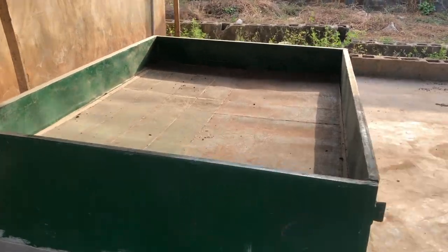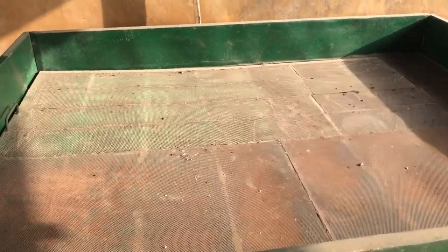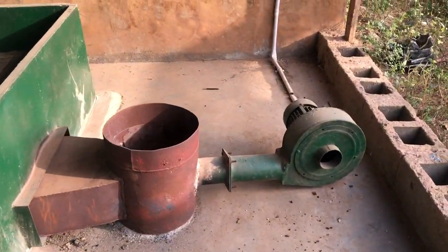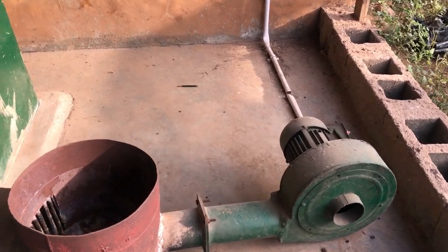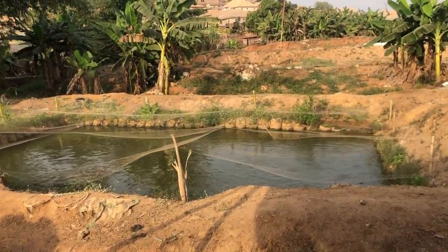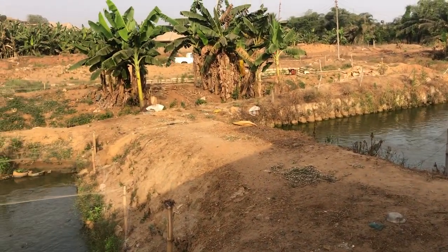This is the dryer — it's quite small, which is probably why they prefer drying outside when sunny. A motor is connected to it. Overall, it's an impressive setup: a fish pond combined with a feed manufacturing factory. It's really nice to be back here.